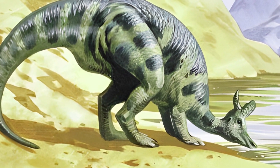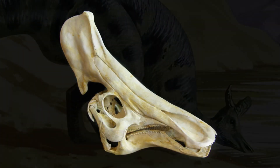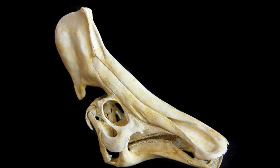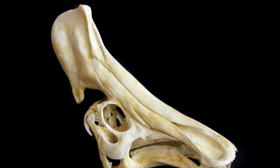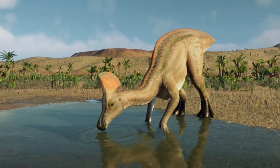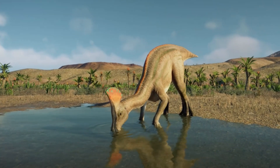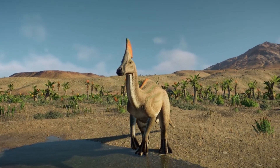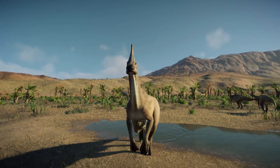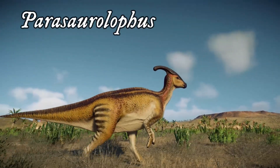Like many other Hadrosaurid dinosaurs, Olorotitan was also equipped with a very distinctive crest on top of its head. Its thin, bony crest rose up from the top and rear of the skull and pointed backwards. It was broad, hollow, and of a hand-fan shape, dominating the skull and giving it a striking look. It is believed that the crests of Lambiosaurine hadrosaurs were not only used for show but had a wider use — for example, to recognize their own species, similarly to the Ceratopsian dinosaur's horns and frills. It is also possible that the hollow structure of the crest gave this dinosaur the ability to produce low-frequency calls over long distances, similarly to Parasaurolophus.